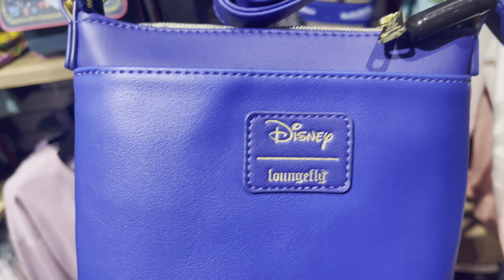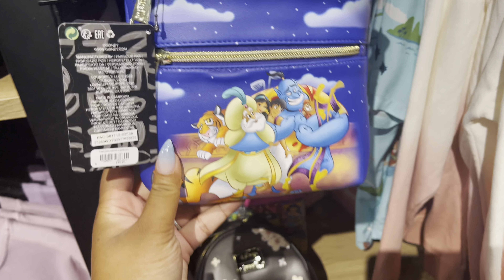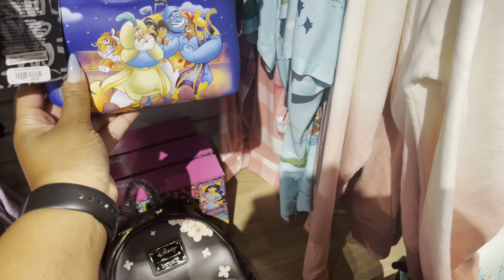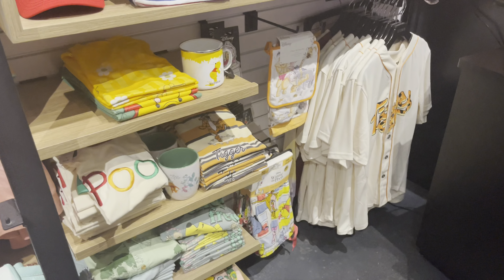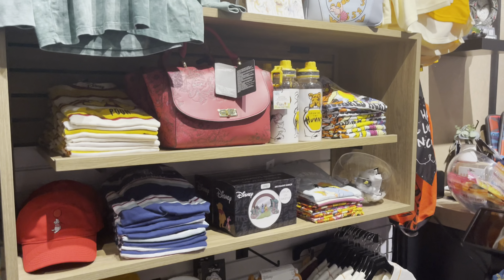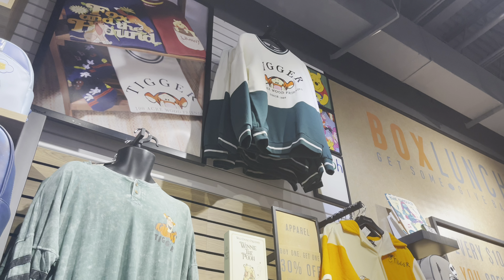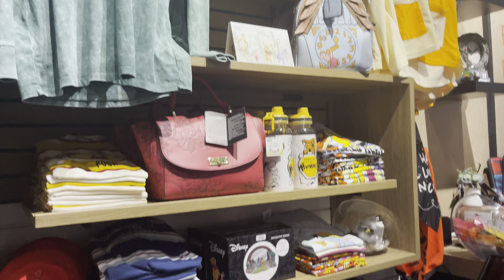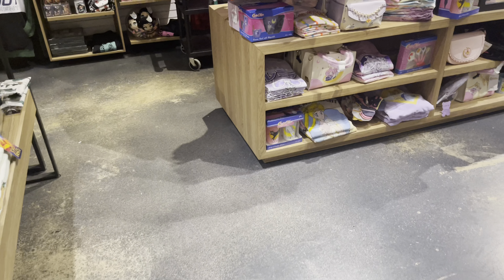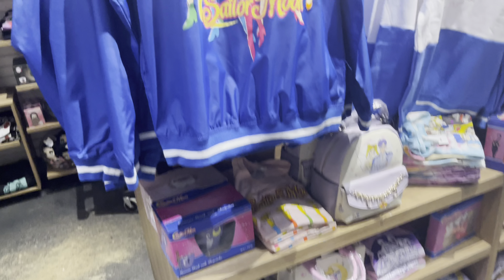It doesn't have a metal flacker though, but there's a backpack that has the same. As long as you can see — I'm not shy — take note of this: I need y'all to make a Sailor Moon loungefly.